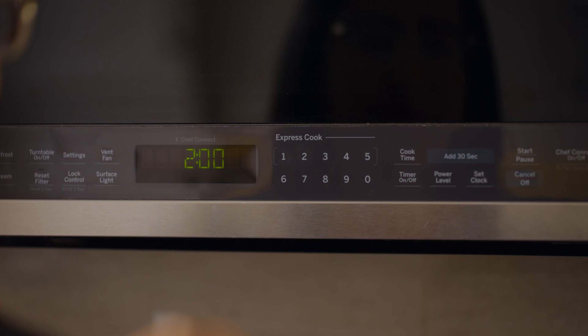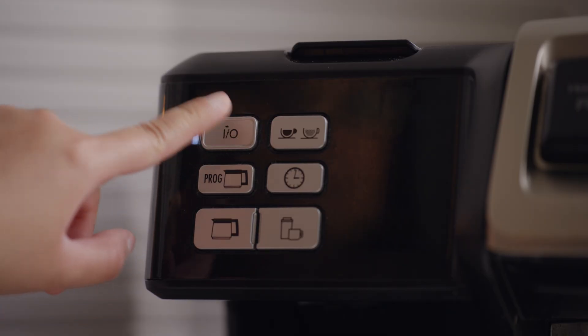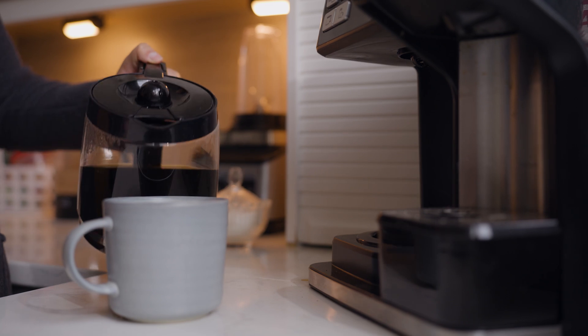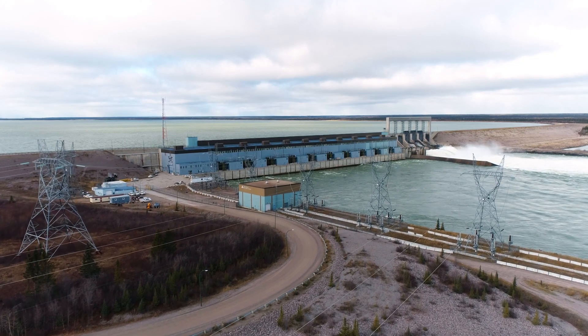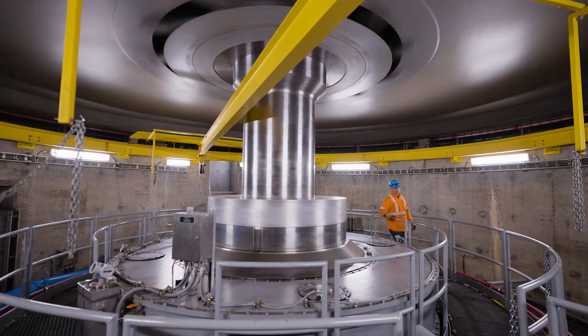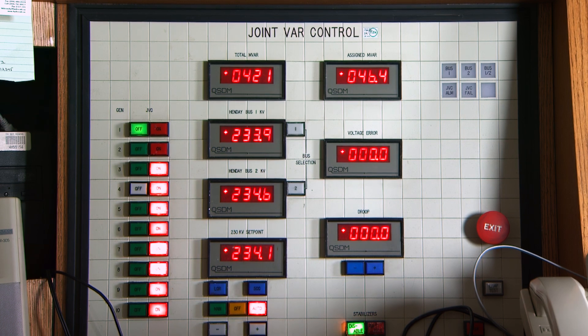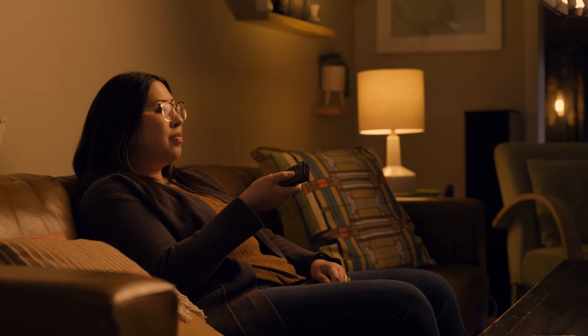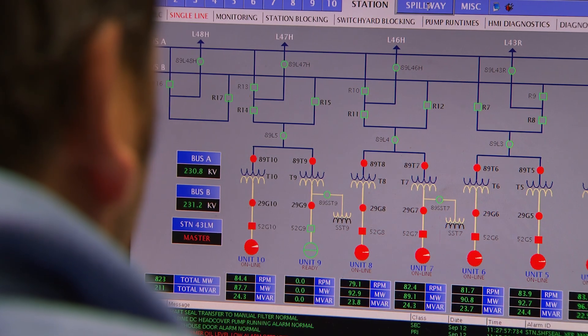More than 70% of the electricity delivered to Manitoba Hydro customers is produced by Manitoba Hydro's northern generating stations. The electricity generated is produced in what's called alternating current or AC. Alternating current is what you use in your home every day, only it's generated in the stations at a much higher voltage.